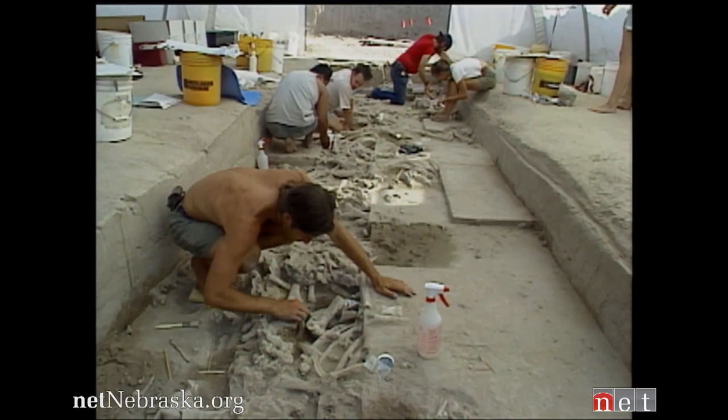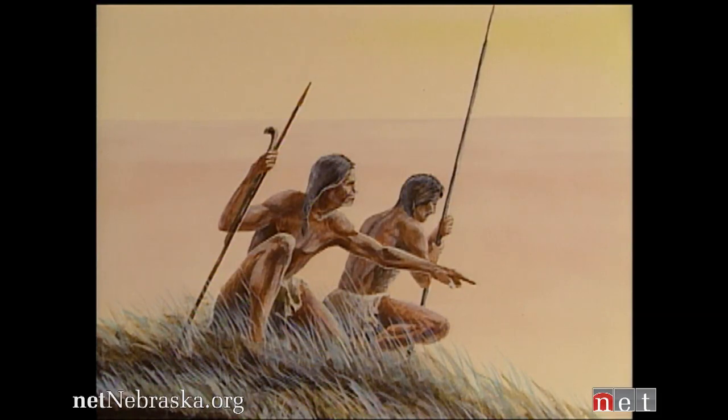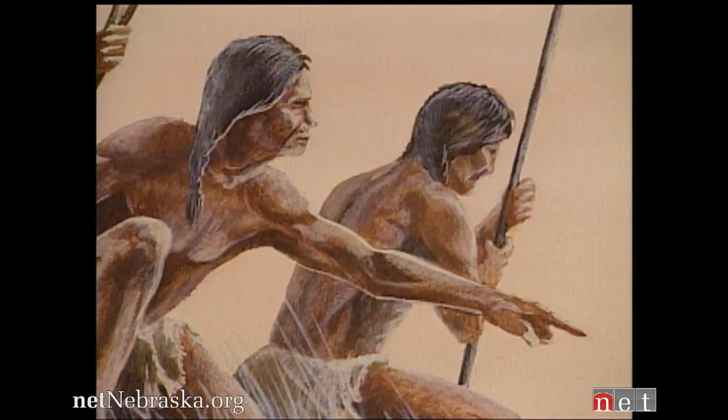This is the Hudson-Mang bison bone bed. It's the largest paleo-Indian period bison bone bed in the Americas. Paleo-Indian is the term we use for the early occupants of the continent, the people here at the end of the ice ages.